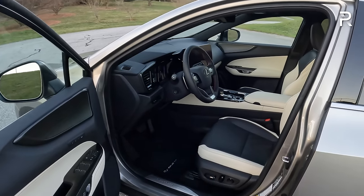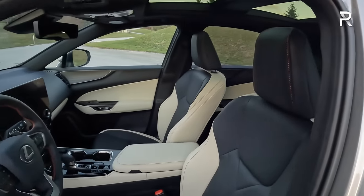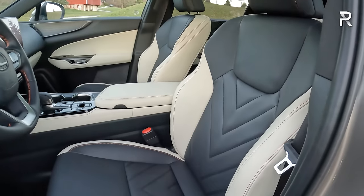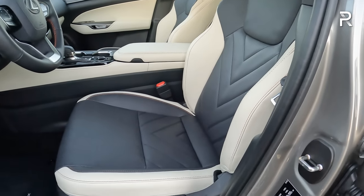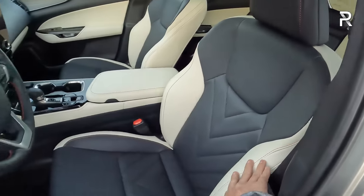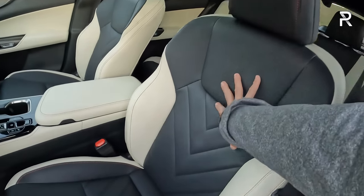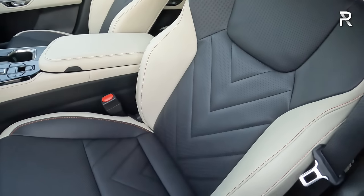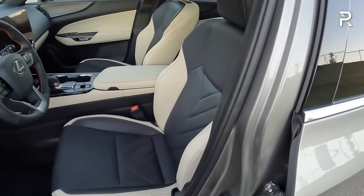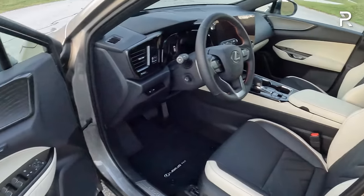My test car with Atomic Silver exterior has the black and rich cream full semi-aniline leather interior. The seats are heated and ventilated with 12-way adjustment and three-person memory on the driver's side. The black and rich cream combination with orange contrast stitching looks fantastic. The semi-aniline leather feels really plush and high quality — these seats are a huge upgrade versus something like a Toyota RAV4. Lexus does really fantastic seats — comfortable and very plush.